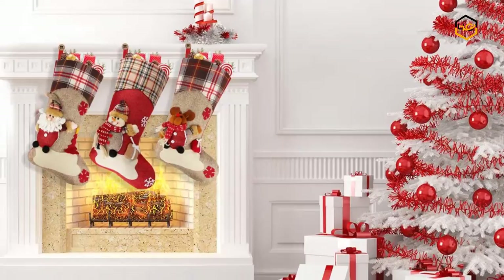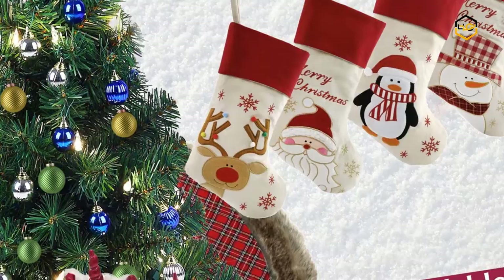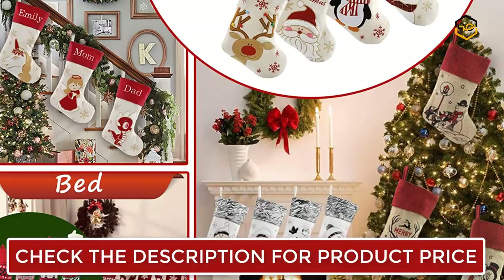At number 6 we have the Bestalfi Christmas Stocking. This Christmas stocking set is designed with Santa Claus, snowman, cute reindeer, and penguin, each with gift boxes in their hands. The size of each stocking is about 18 inches tall and is a perfect size for candies and various gifts. The Christmas stockings come in classic red and white colors, and the embroidered patterns make the images more three-dimensional and vivid.